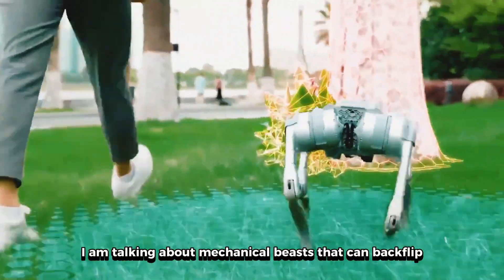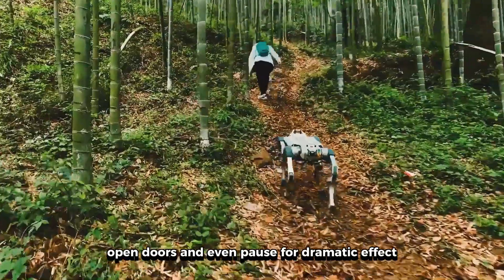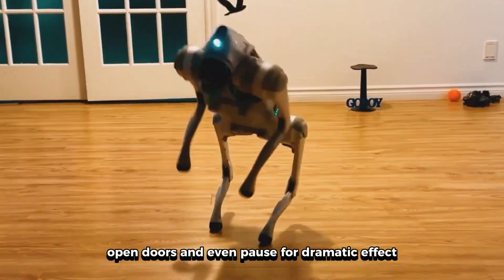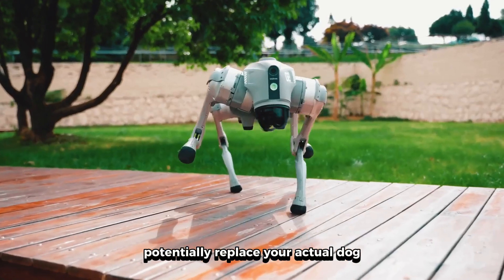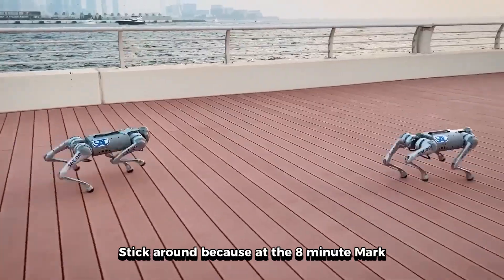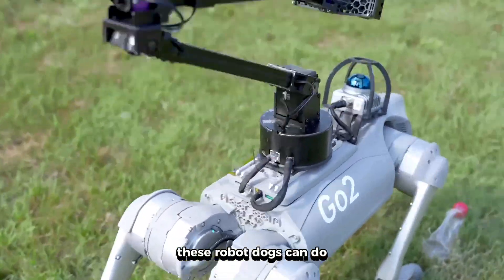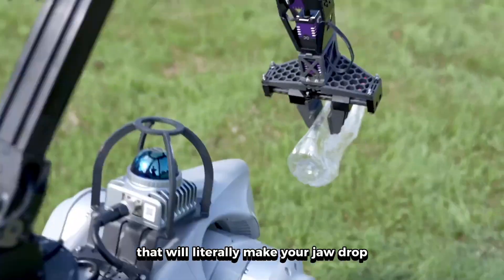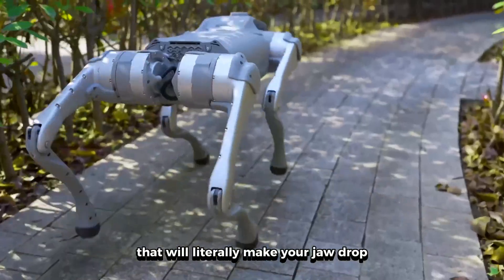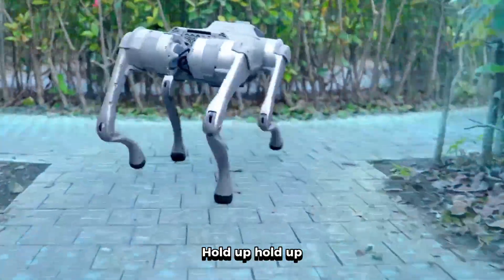I'm talking about mechanical beasts that can backflip, open doors, and even pause for dramatic effect, potentially replace your actual dog. But here's the thing that's gonna blow your mind — stick around because at the 8-minute mark, I'm gonna show you something these robot dogs can do that will literally make your jaw drop. Trust me, you've never seen anything like this before.